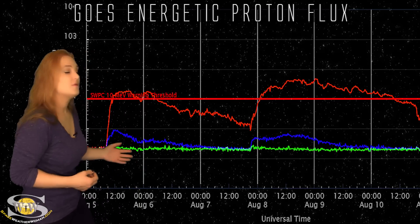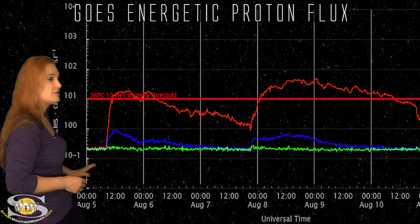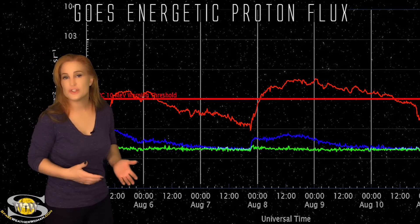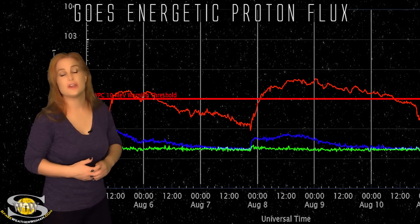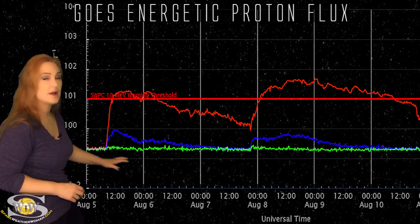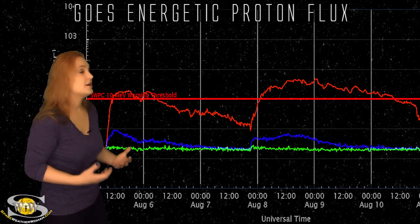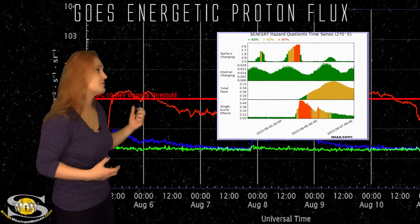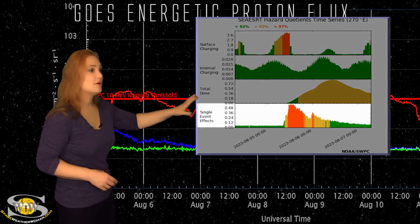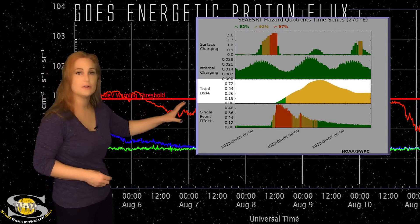Switching to our radiation storm conditions, over this past week we've actually been dealing with two different radiation storms. The first occurred on the 5th, and it jumped up to S1 levels quite quickly. This can mean issues for geolocation and navigation, as well as HF communication, especially over the poles with aviators. The blue line also rose, indicating higher energy particles, which means issues for satellite operators. Looking at conditions and probabilities for impacts to satellites in geo-orbit, starting on the 5th we had a high concern for single event effects, and this was occurring during the big geomagnetic storm as well, so that compounded the issues.